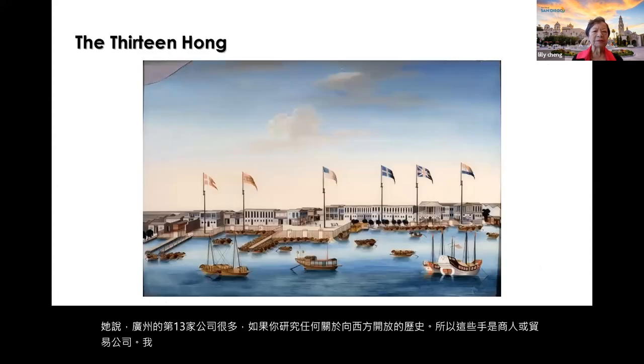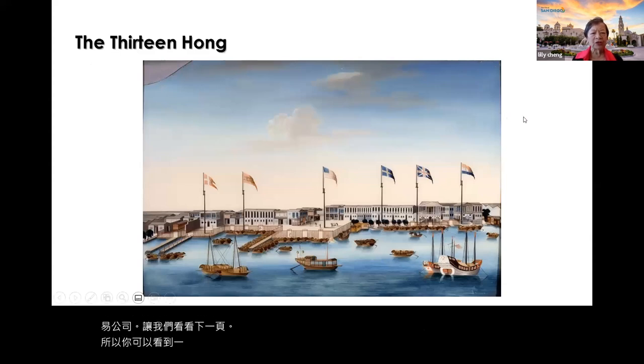You can see a painting of the 13 Hangs in the harbor of Guangzhou — also known as Canton.